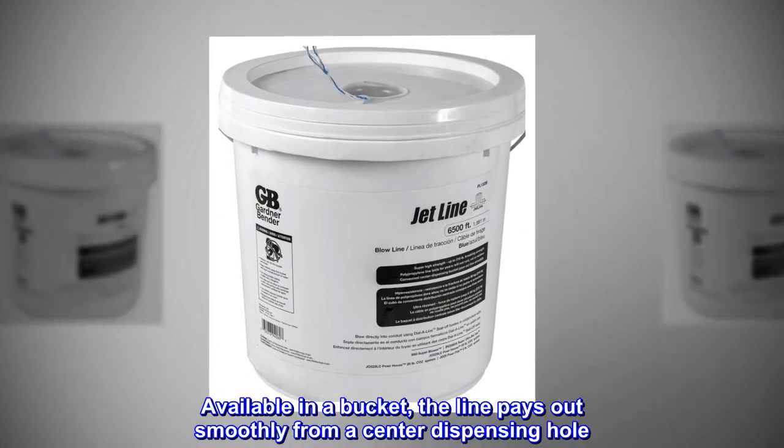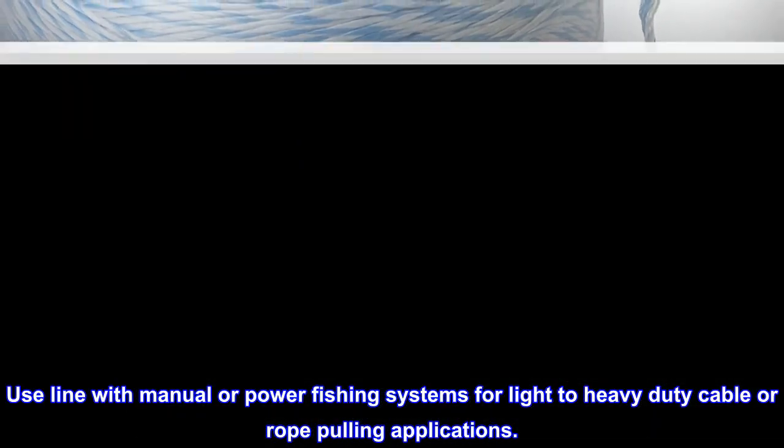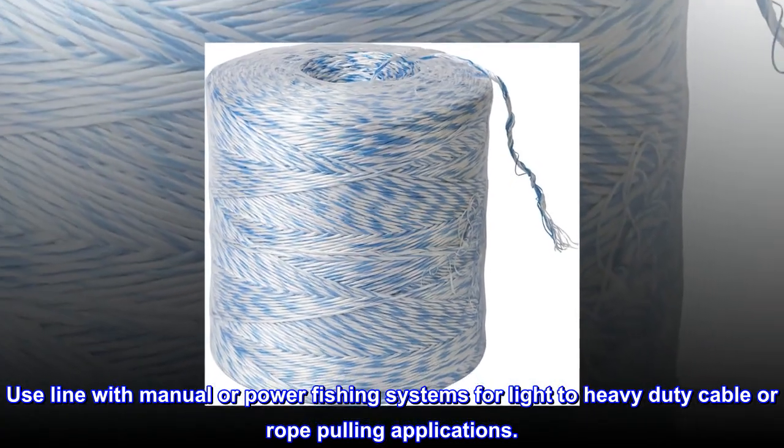Available in a bucket, the line pays out smoothly from a center dispensing hole. Use line with manual or power fishing systems for light to heavy-duty cable or rope pulling applications.